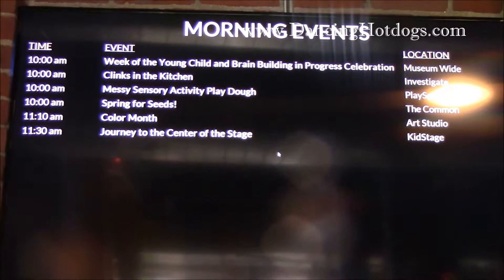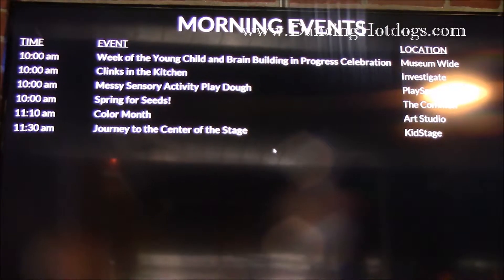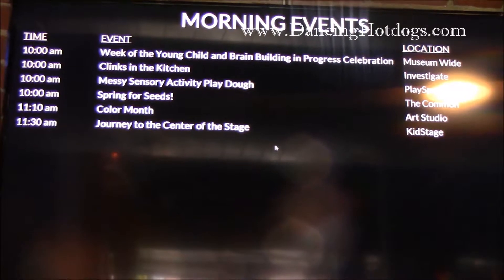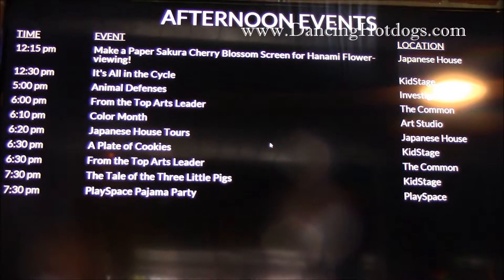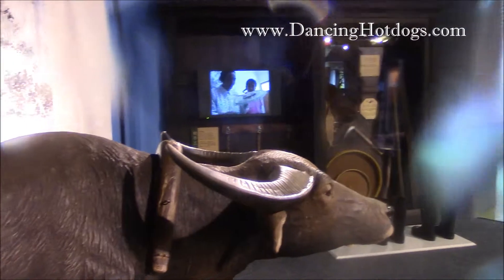Before you visit, definitely check out the events. Every day changes — there are actually different morning and afternoon activities to do with your kids. And there's a $1 admission fee on Friday night, so if you're looking for something to do on a Friday night, the Boston Children's Museum is perfect.